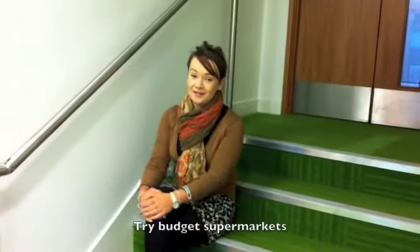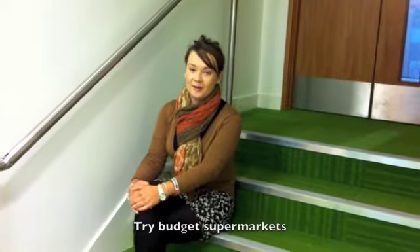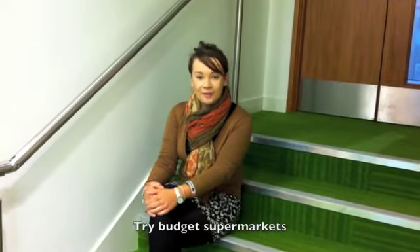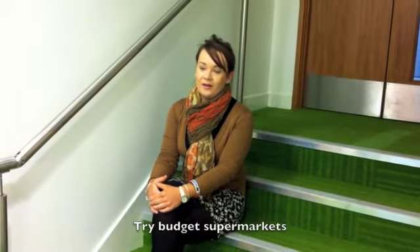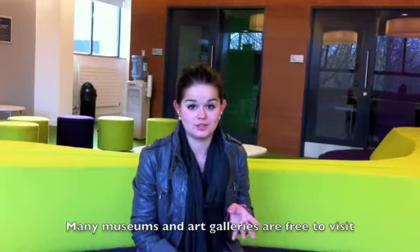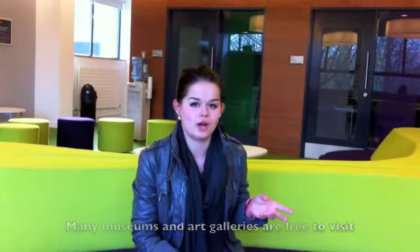You might be used to shopping at certain stores, but when you come to uni you might need to downgrade a bit. Maybe start shopping at Home Bargains or Aldi and swap the big brands for less-known ones that are cheaper. If you want to have a great time outside without spending any money, you can go and look around the Manchester Galleries — they're all free, and the museums as well.